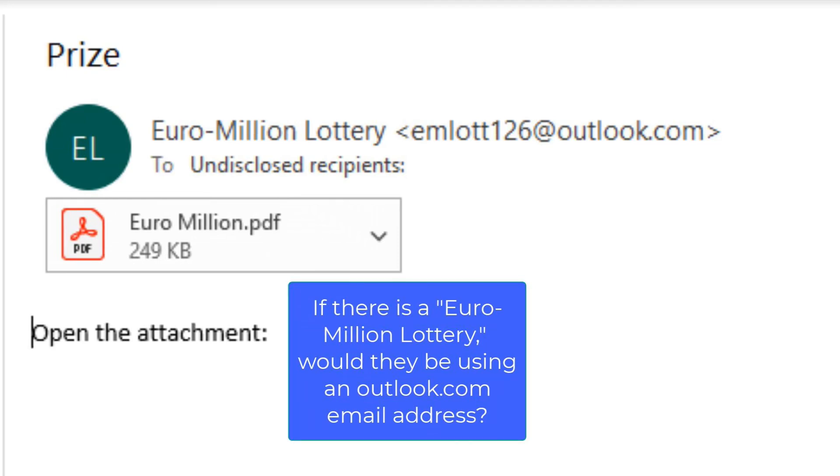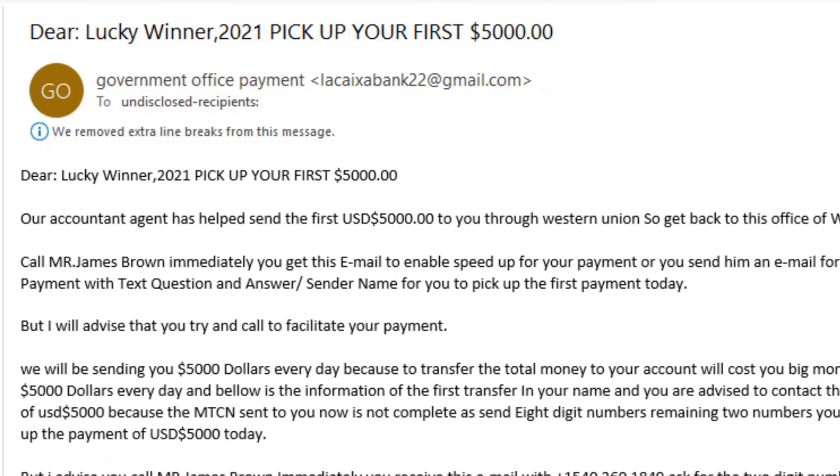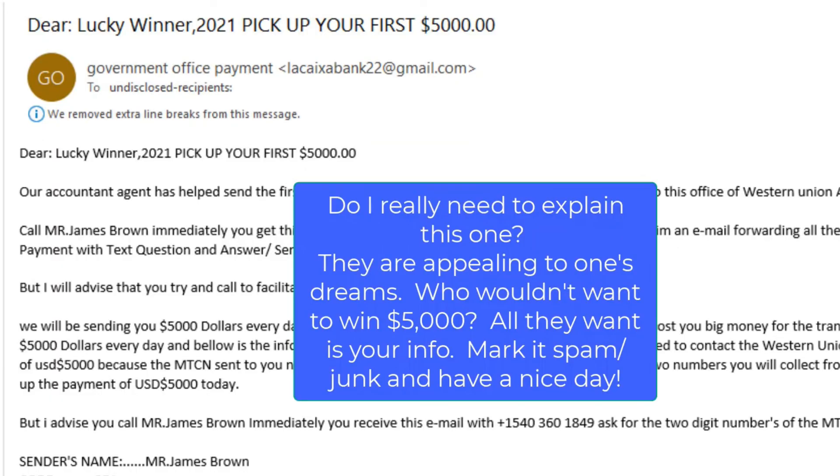Along the same lines, this fake email tries to appeal to your dreams — who wouldn't want to win five thousand dollars? All they want is your information. Mark it junk or spam and have a nice day.